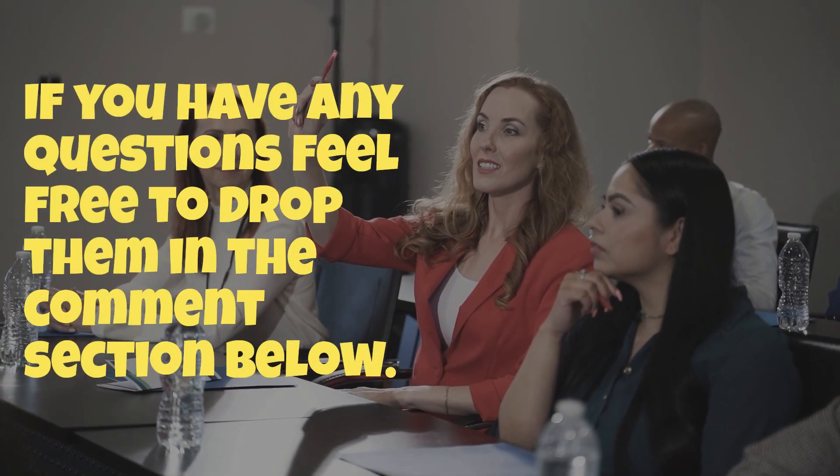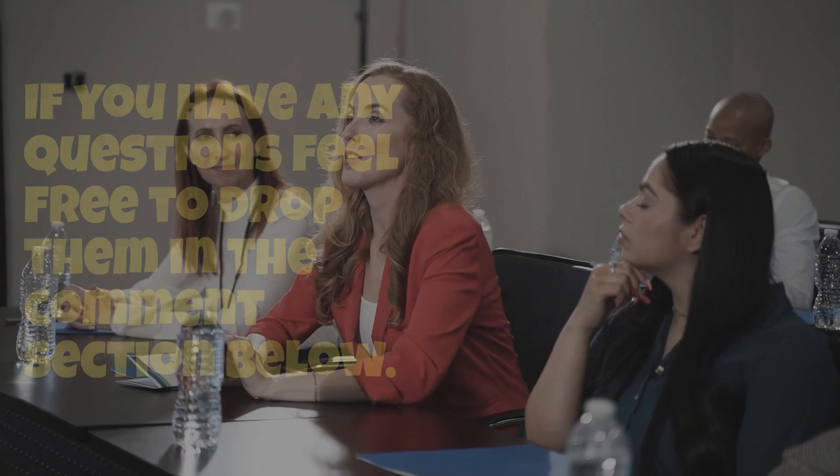If you have any questions, feel free to drop them in the comment section below. Make sure to like the video and subscribe to the channel, and I will see you in the next video.